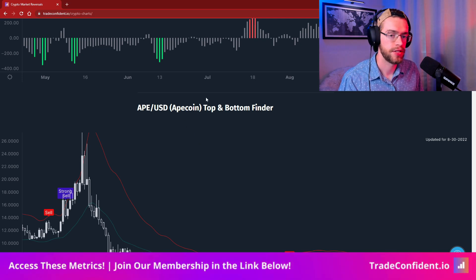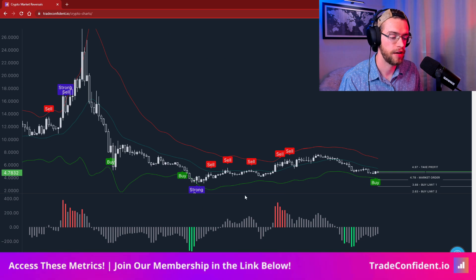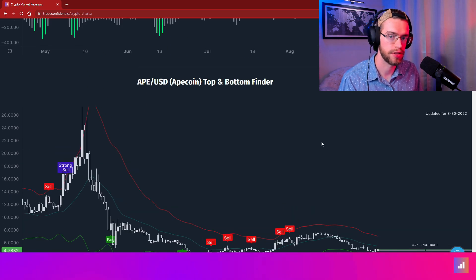Today I don't actually have any news for you. The crypto markets have been fairly quiet today and honestly over the past week, so that means we get some classic technical analysis. Right now I'm looking at APUSD on tradeconfident.io, checking out the TC top and bottom finder and market reversal metrics, last updated August 30th this morning.